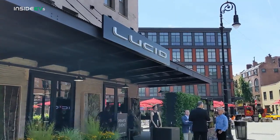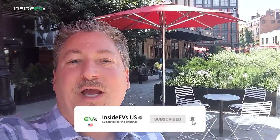You can probably see right there — the sign says Lucid. I'm going to take a walk over there now and check out what Lucid has in store for their retail customers. But first, don't forget to click that subscribe button and ring the notification bell so you don't miss any upcoming content here on the Inside EVs YouTube channel.